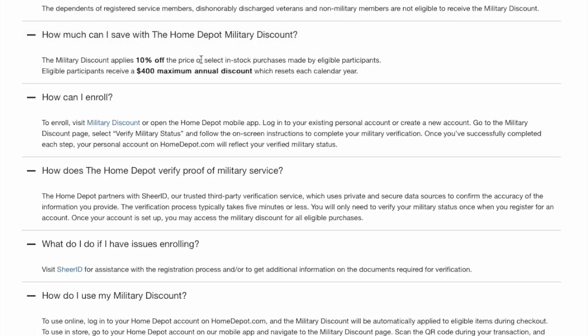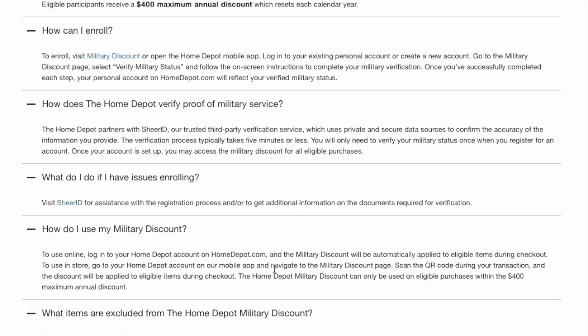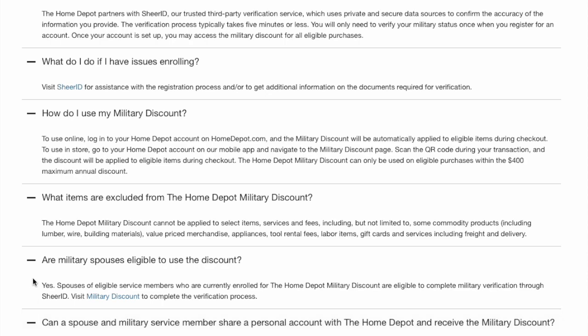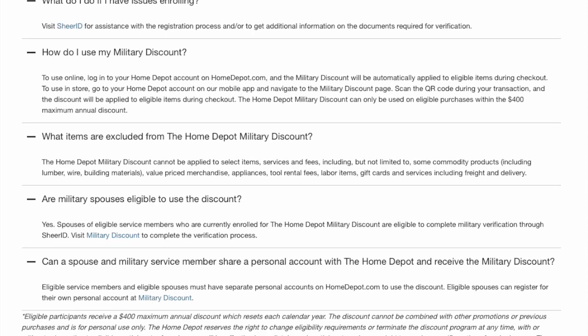The discount gives you 10% off with a $400 maximum annual discount, meaning you have to spend $4,000 to get $400 off. You can find the military discount page on their website, where your ID is used to confirm military status. Spouses can also have a separate account and go through the same process.